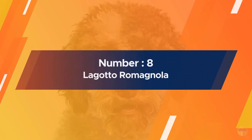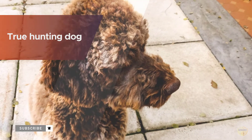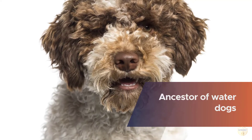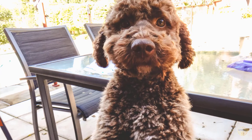Number eight: Lagotto Romagnolo. A true hunting dog, the Lagotto is the ancestor of water dogs including water spaniels. This hunting dog has a unique skill and is recognized as a truffle searcher. This dog breed has lots of energy and is happiest when active.